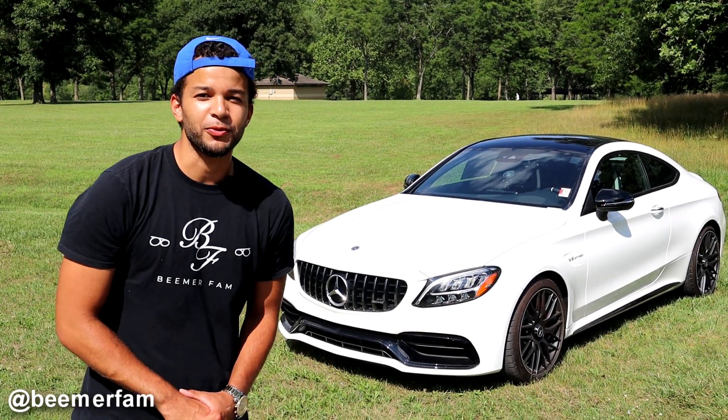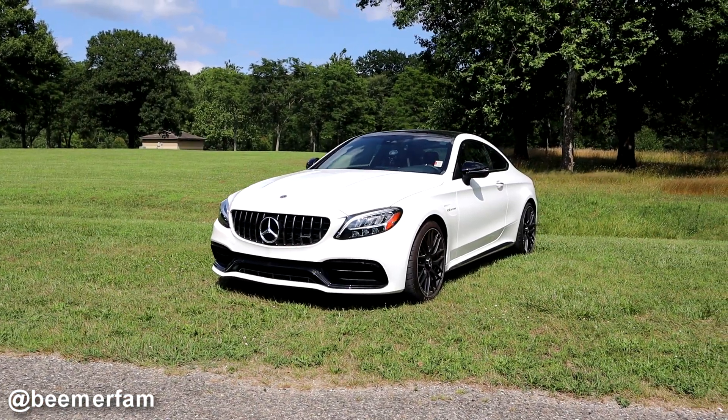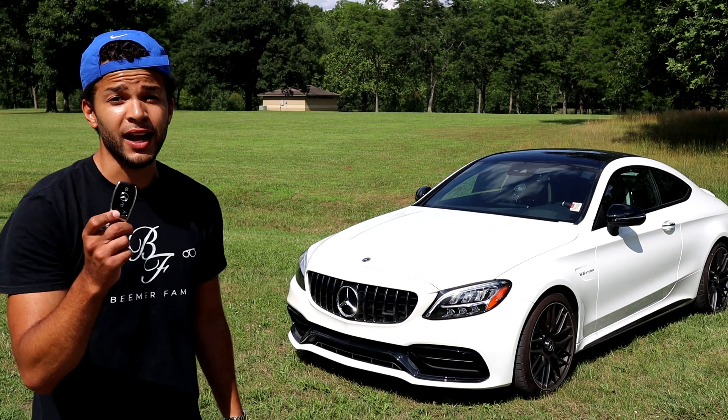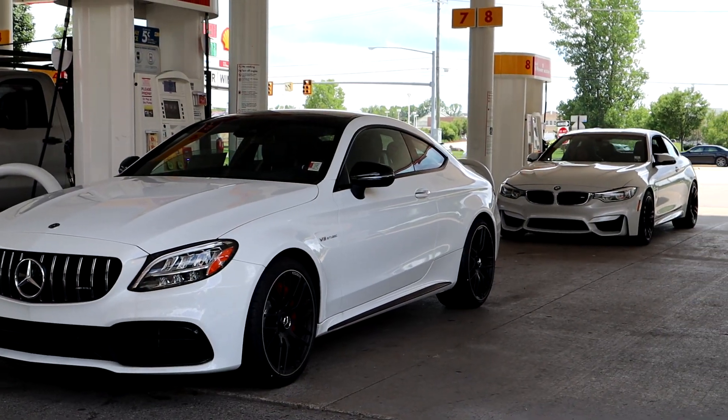What's going on YouTube? Welcome back to BeamerFam. Today we have a 2020 Mercedes C63 S AMG. I have the key to the competition right here in my hands and we're going to figure out how this car compares to the BMW M4 since I own one.